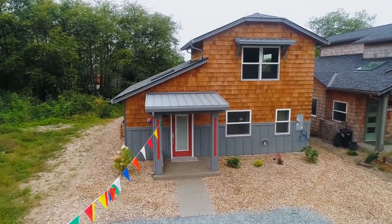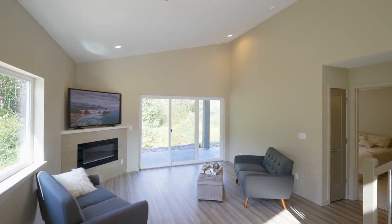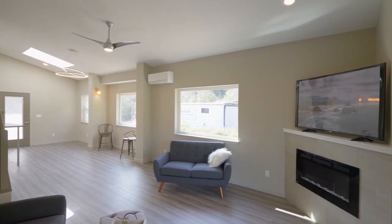Heading inside you'll discover a sumptuous interior with luxury vinyl plank flooring, skylights, vaulted ceilings, and a corner fireplace.